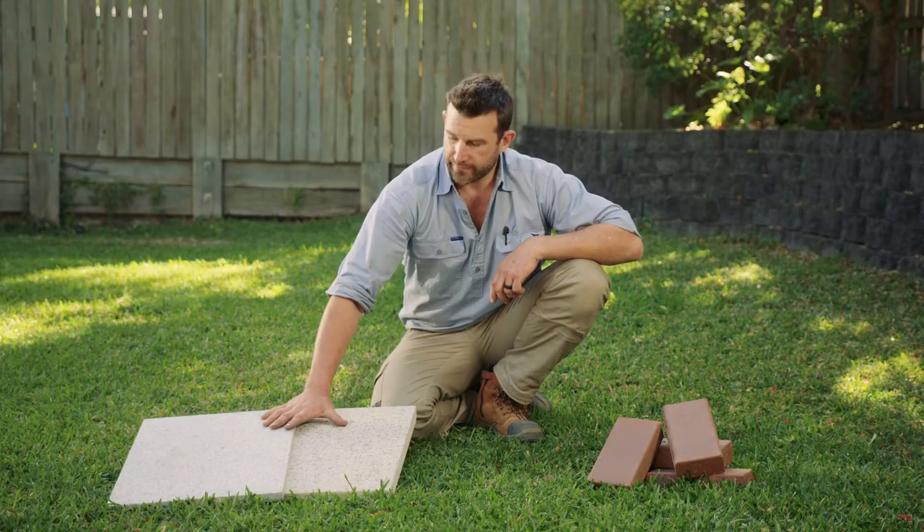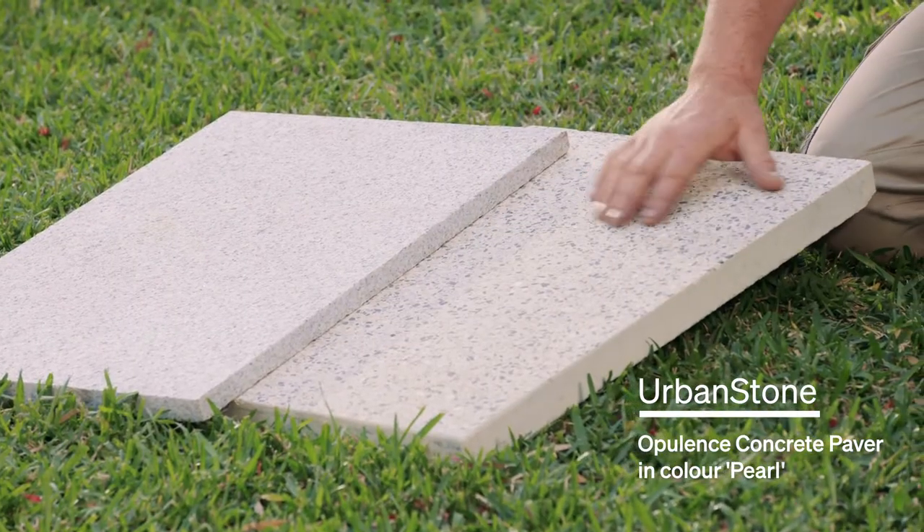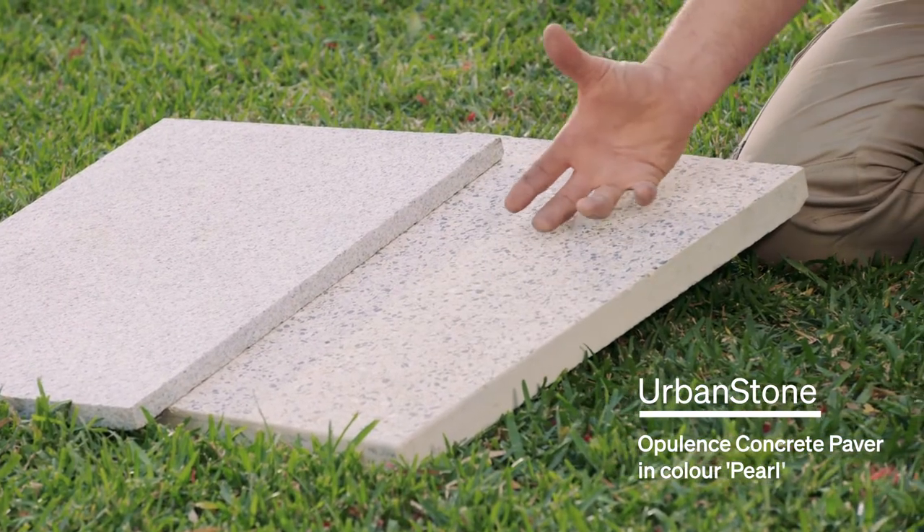These two here are part of our Urban Stone range. This one is our concrete paver and as you can see it's been honed to get that aggregate to come through.